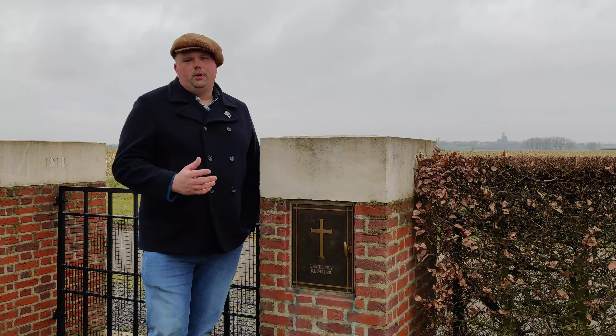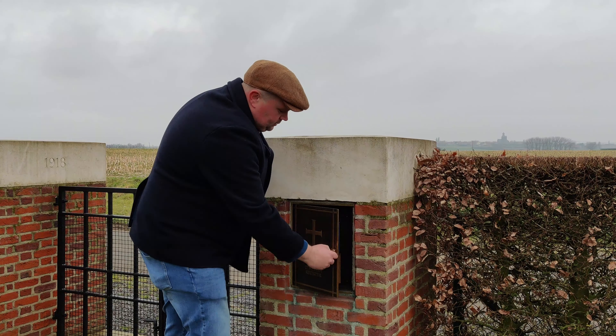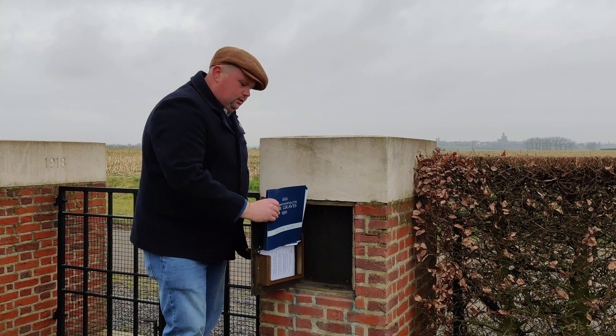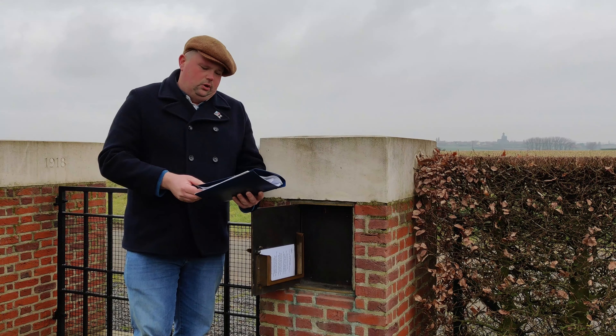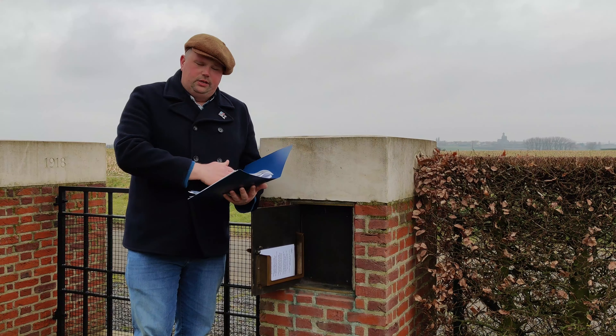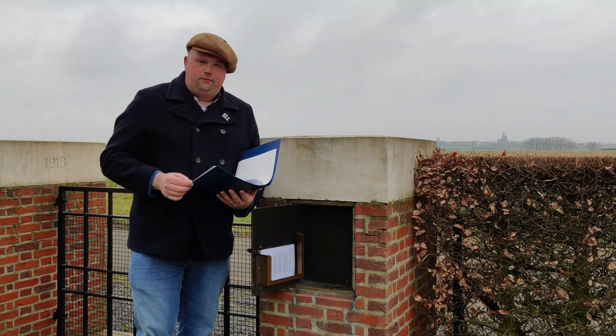In all but the smallest cemeteries is this black box. Inside, it contains the burial register — a document that contains all the burial locations in a cemetery, making it far easier for visitors to find a specific soldier.